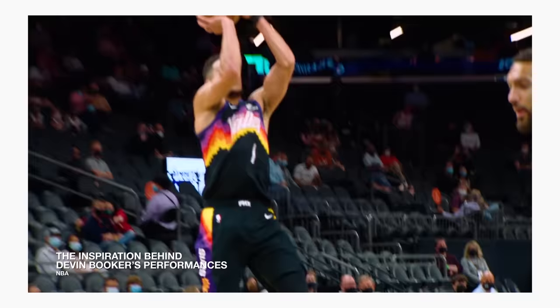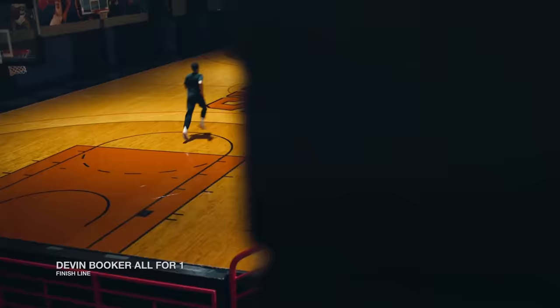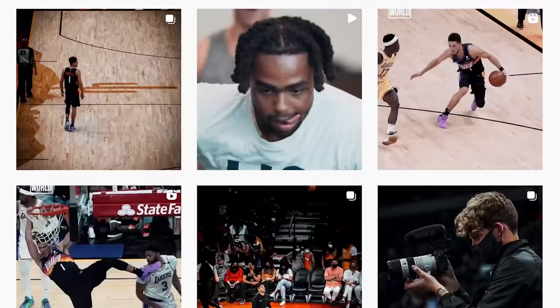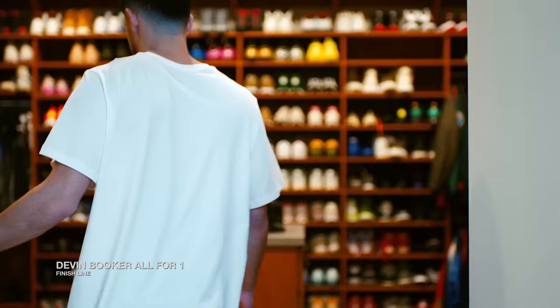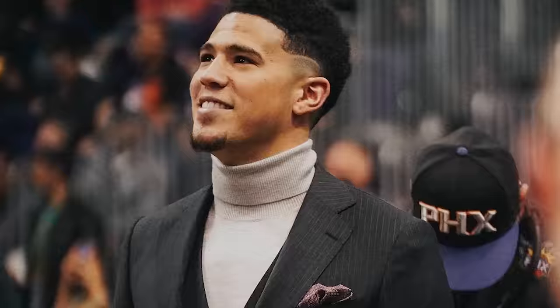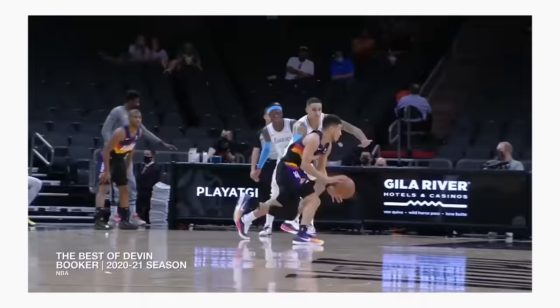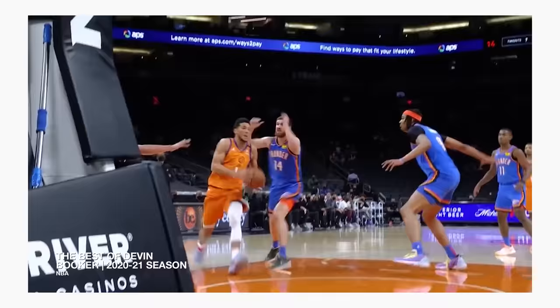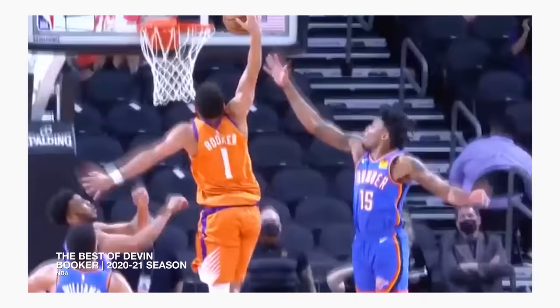Phoenix Suns star Devin Booker has made quite the noise with on-court performances during his first career playoff run. But his arrivals are garnering some serious attention — and no, we're not talking about fashion. D-Book can certainly hold his own in the tunnel with his pregame fits. And while his play speaks for itself, sports writer and TV host Stephen A. Smith compared him to Kobe Bryant, saying on national TV: "Devin Booker is the next Kobe Bryant."